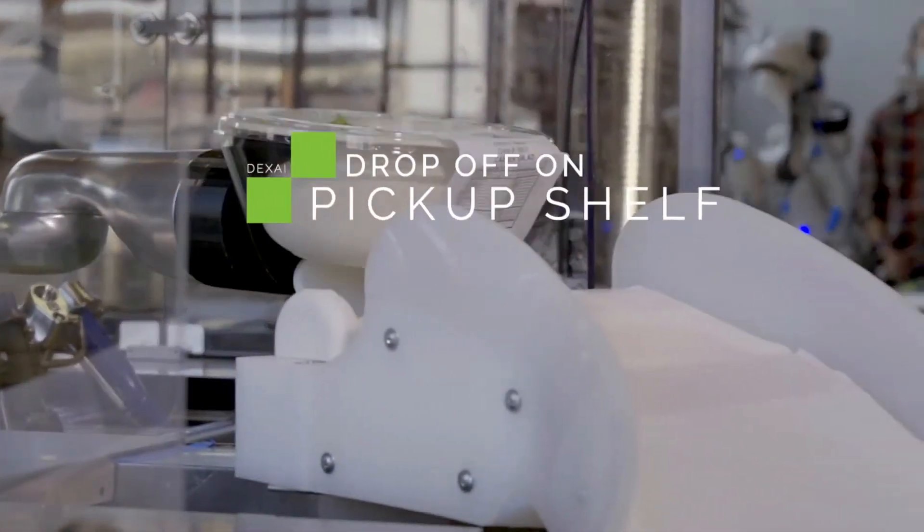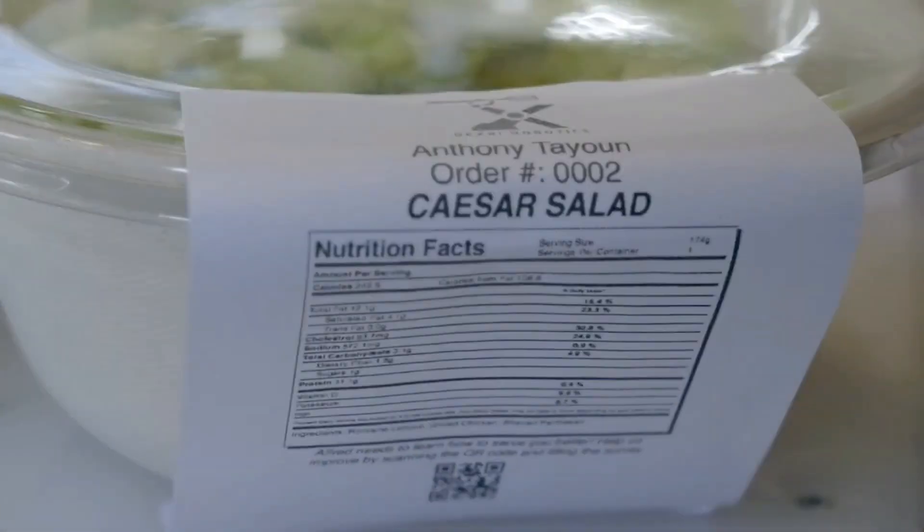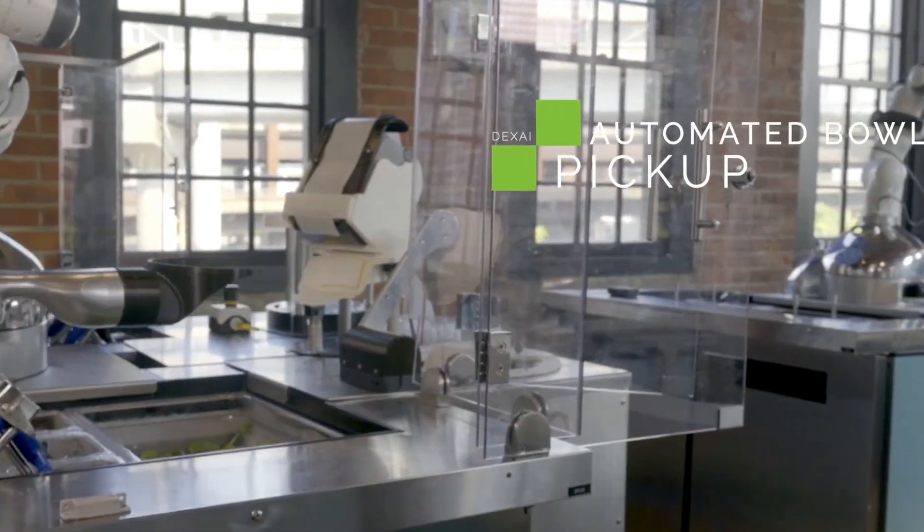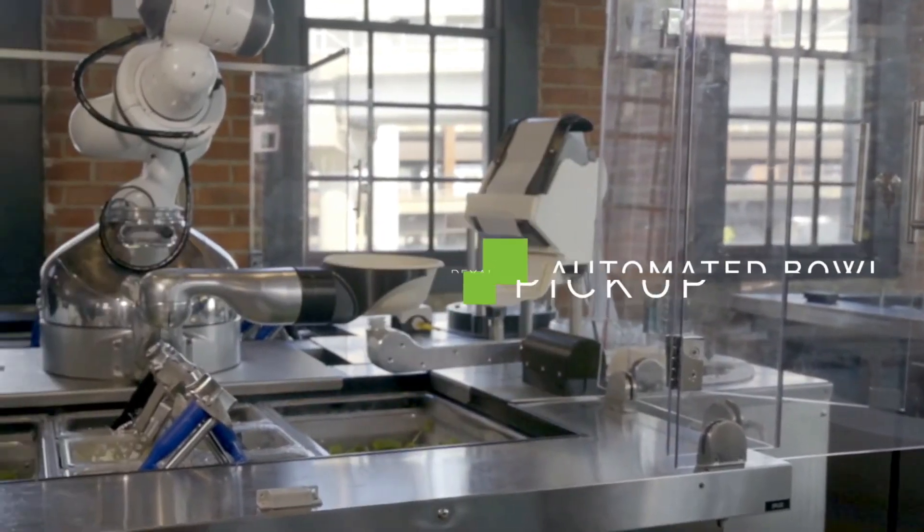The future use of this technology depends on how well the system trials go. If Alfred's cooking skills prove successful, at least 10 U.S. military cafeterias are ready to start using it.